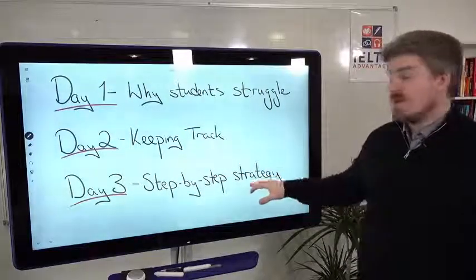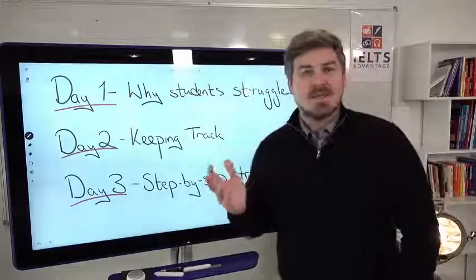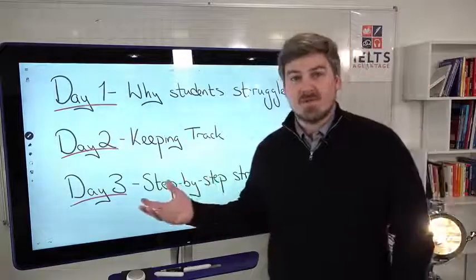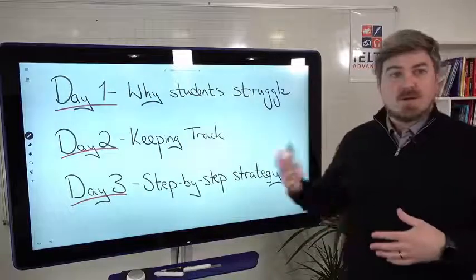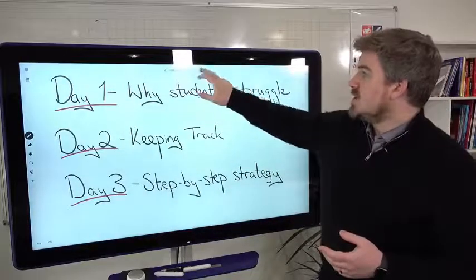And not tomorrow — Friday — we're going to look at a step-by-step strategy. In the comments, tell me which question you would like me to focus on on Friday. There are lots of different types of questions in the IELTS Listening Test. Let me know which one you struggle with the most, and on Friday I'll give you a complete step-by-step strategy. But let's focus on day two now.